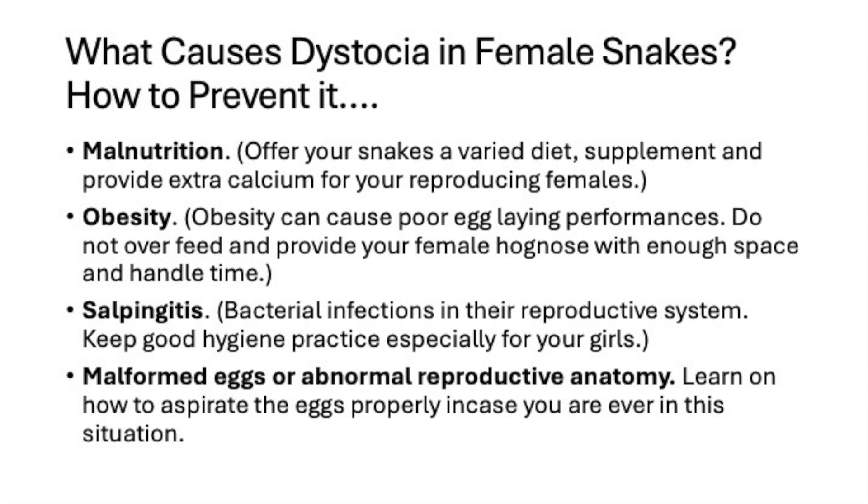Obesity can cause poor egg-laying performance. Do not overfeed your snakes, and provide your female hognose with enough space and handling time so they can get exercise. Another cause is salpingitis — a bacterial infection in the reproductive system. Keep good hygiene especially for your females: clean their enclosures, remove waste promptly, and change the substrate frequently, because bacteria can really cause havoc if it gets inside the hognose's reproductive system.